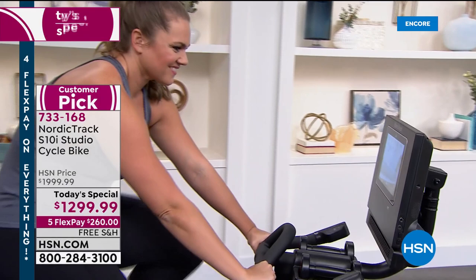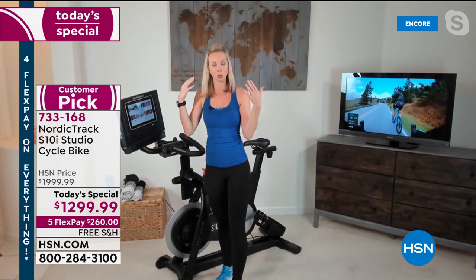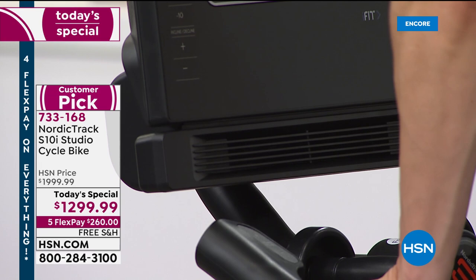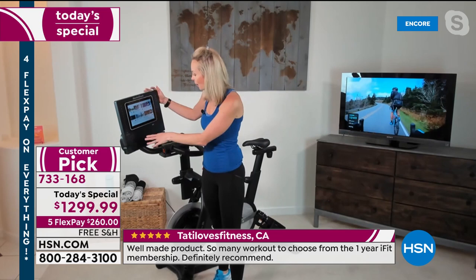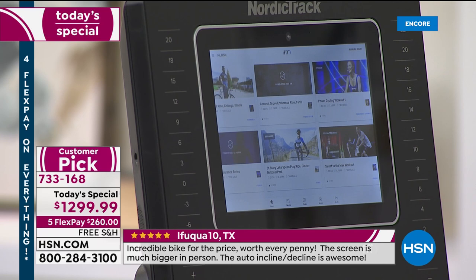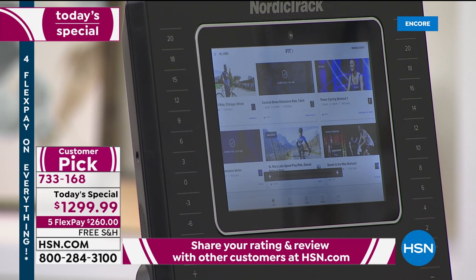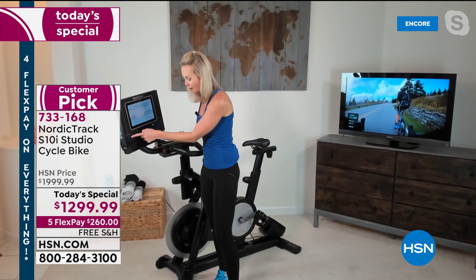You also get a fan — don't minimize its benefit. Physiologically, it keeps your core body temperature down, which lowers your heart rate, so you can work out a little longer. You've got 22 levels of resistance, one-touch, to challenge you and make your legs stronger. And on the left side, an exclusive NordicTrack feature: the 10% decline. You'll actually feel like you're riding up or down a mountain — up to a 20% incline, down to a 10% decline. You can also control that on the handlebars.